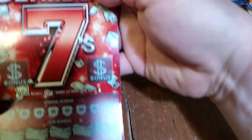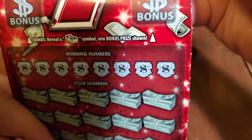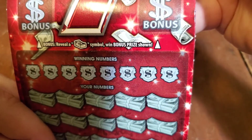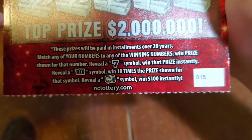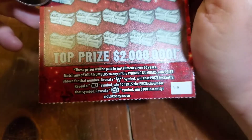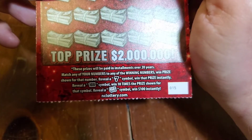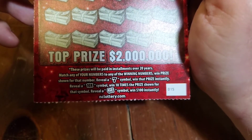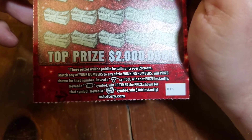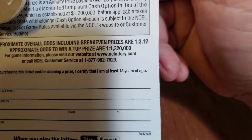Moving right along to the Ultimate Sevens. Rules on this ticket: for the bonus, reveal a stack of cash symbol to win the prize shown. Down below, match your number to any of the winning numbers, win the prize shown for that number. Reveal a seven symbol to win that prize instantly. Reveal a 10X symbol to win 10 times the prize shown. Reveal a money roll symbol to win $100 instantly. Odds on this ticket are 1 in 3.12.